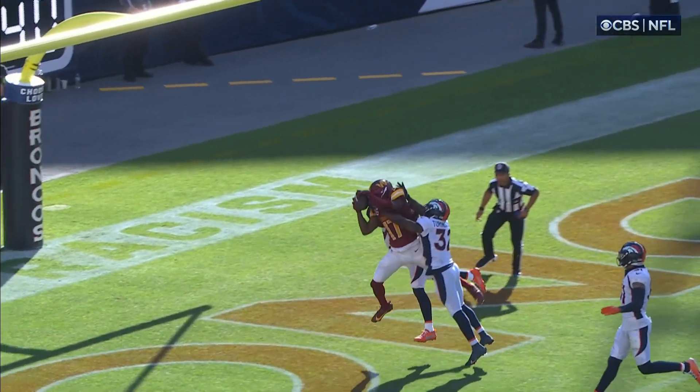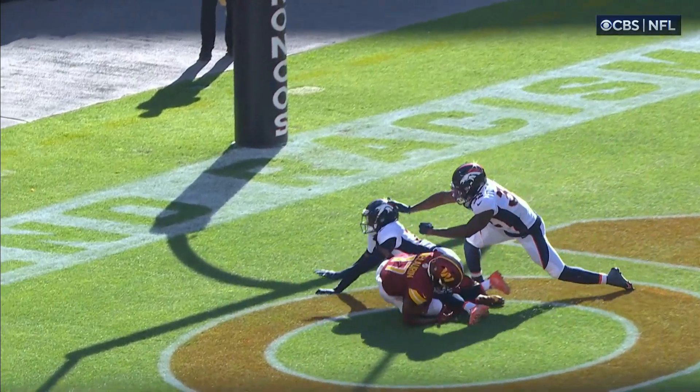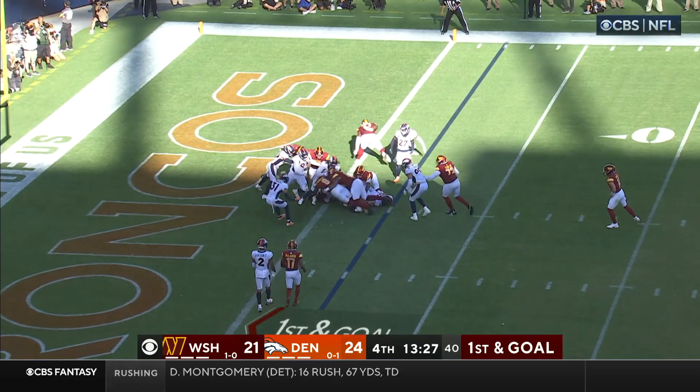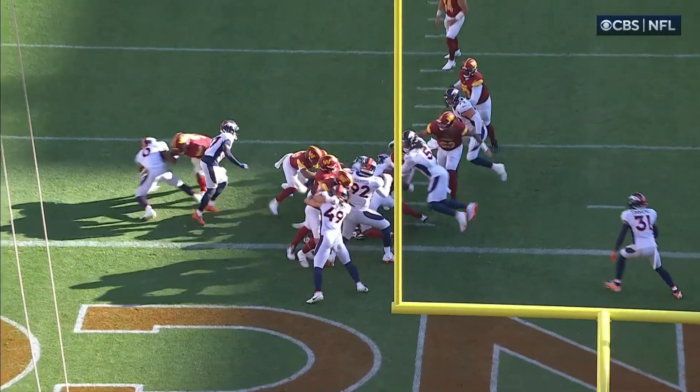Every scoring play has to be confirmed — did he hold on to the football? Yep. If you're Denver, you've got to keep him in the pocket. First and goal — Robinson, and he is in for the Washington touchdown.